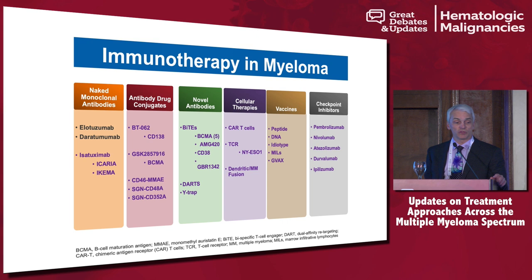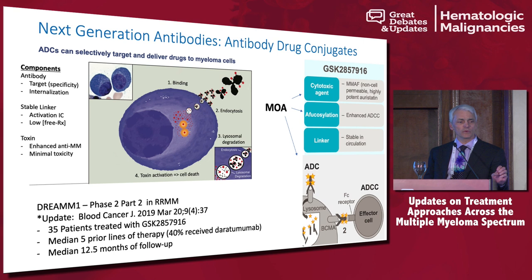We're going to talk a little bit about antibody-drug conjugates, a little bit about some novel antibodies, and then I'm going to focus more attention on cellular therapies, which has really garnered a lot of interest, especially in the last few years.